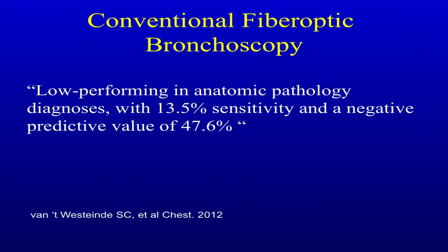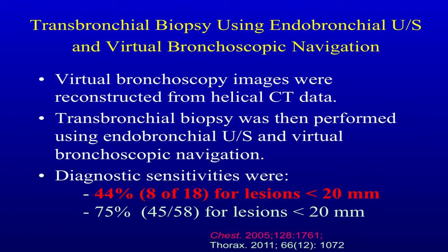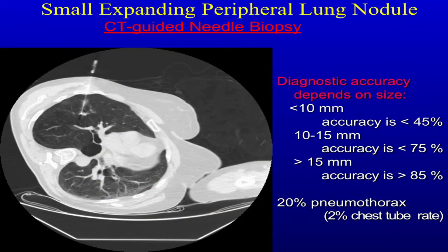Bronchoscopy is virtually useless. This is where the area of growth is going to be — a study done in 2005 for under 20 millimeters showed 44% and now up to 75% yield. So I think this is an area where, as we talk about hybrid management, particularly with fiducials, SBRT is going to be interesting. What about CT-guided needle biopsy?